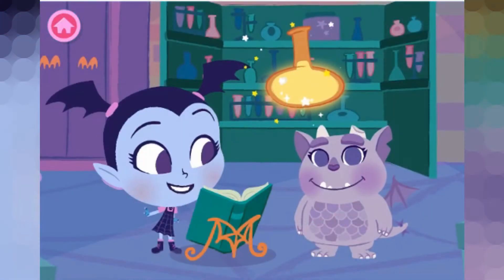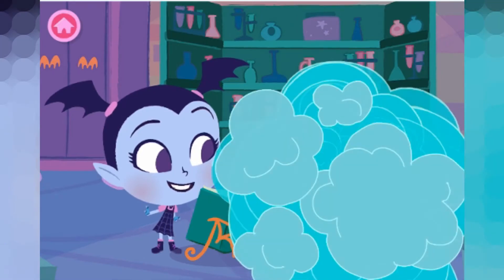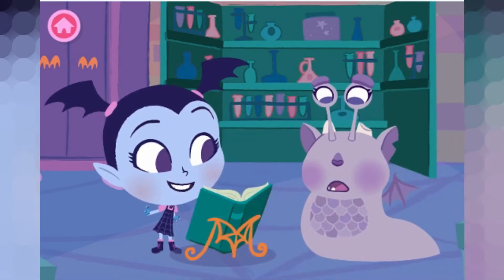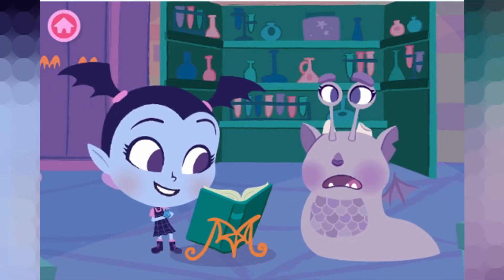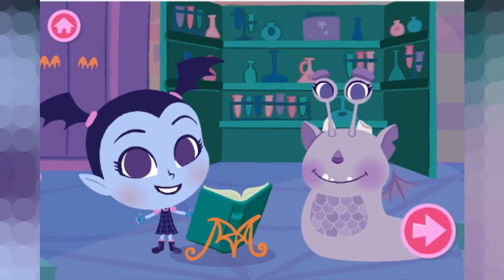Fantastic! Wow! I got a bad feeling in my stones about this. Slug-tastic! What a perfectly spook-tacular potion! Let's make another one!